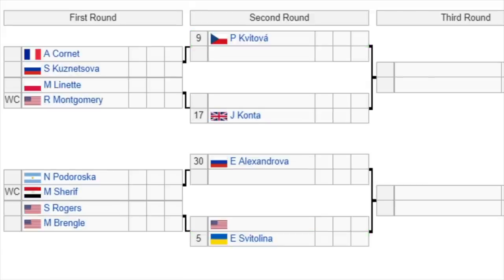Rounding out the top half: 9th seed Kvitova gets a bye and plays the winner of Cornet versus Kuznetsova — not an easy start for Kvitova, who is in a bit of form having won a title a couple of weeks ago. Then Linette versus wildcard Montgomery, with the winner facing 17th seed Konta. The 30th seed Alexandrova gets a bye and takes on the winner of Podoraska or wildcard Sherif. Then a battle of Americans, Rodgers versus Brengle, with the winner facing 5th seed Svitolina, who hasn't been in the best form in 2021.